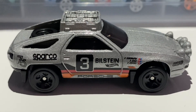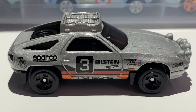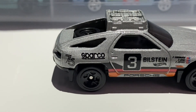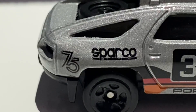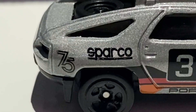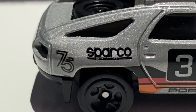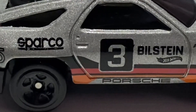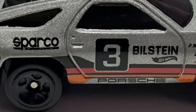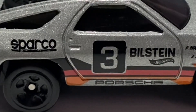I'm definitely growing to like the colour more — initially I wasn't a fan, but I'm starting to come around. There is quite a lot of tampo work on this car. First, we have the black '75th Anniversary' marking — it is Porsche's 75th anniversary this year. We also have the Sparco sponsor; Sparco make steering wheels, seats, etc. for cars. There are also stripes representing the German flag: a black stripe, a red stripe, and an orange-yellow stripe.